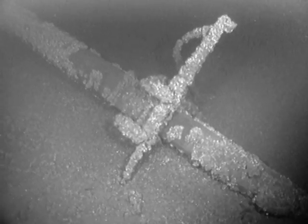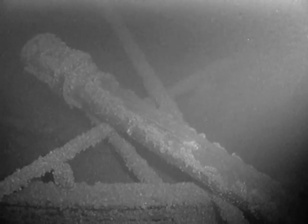The ROV first came upon one of the ship's masts and we followed it up to the port side of the shipwreck. Here there are a number of spars lying across the deck at odd angles to each other.